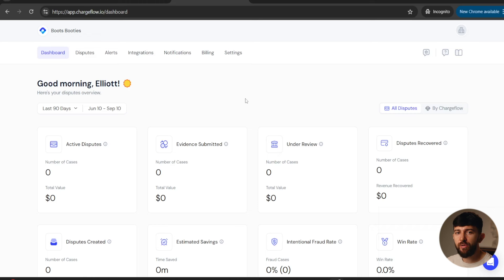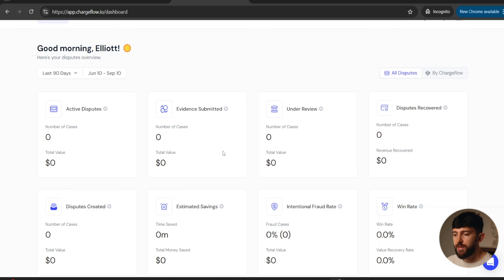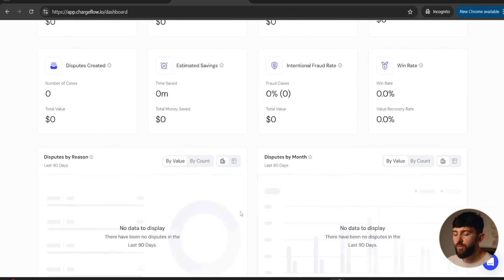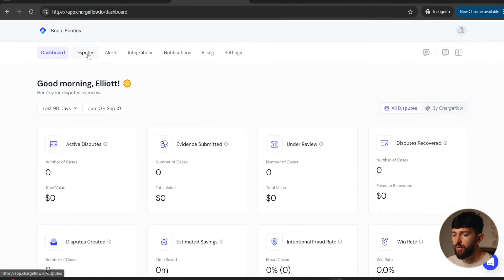From the dashboard, you can see a snapshot of all the chargebacks you're currently processing — active chargebacks, evidence that has been submitted, chargebacks under review, disputes recovered, new disputes created, and estimated savings based on the chargebacks Chargeflow is winning for you. You can also see the intentional fraud rate — people intentionally creating chargebacks to get free products — as well as the overall win rate. All of this data will be displayed in charts as well.